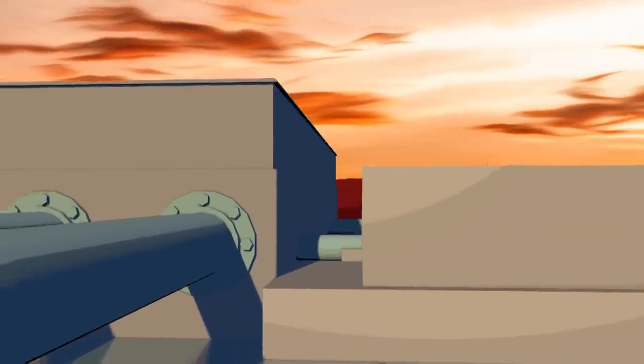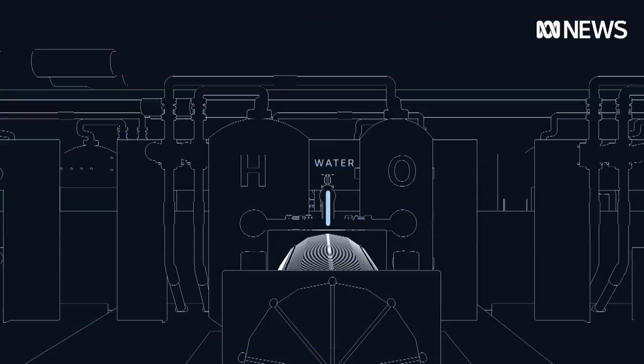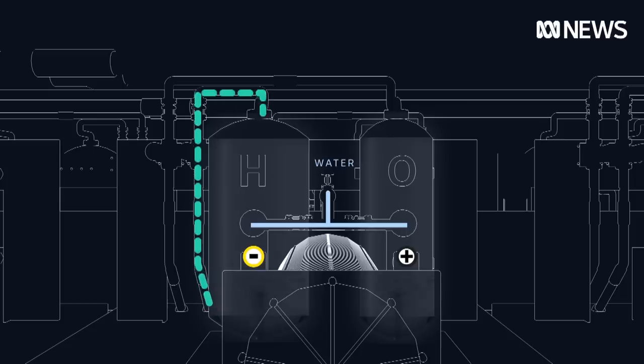At an industrial scale, the same process essentially takes place, albeit with additional complexity and safety requirements. But in the end, we are left with two parts hydrogen, one part oxygen — the separation of H2O.